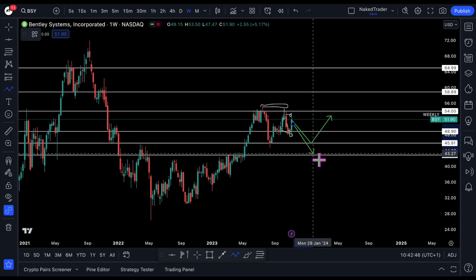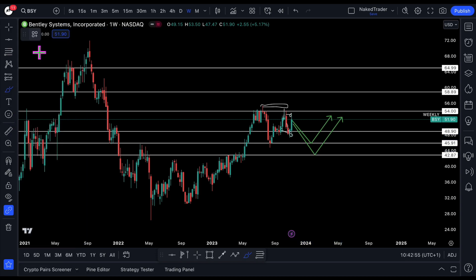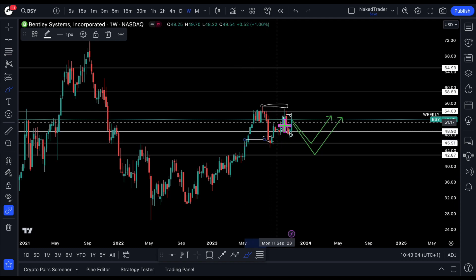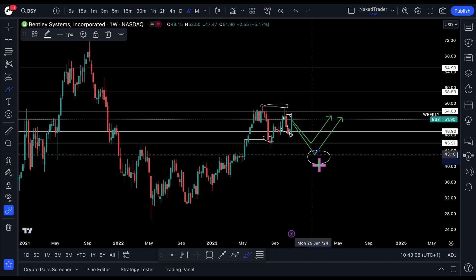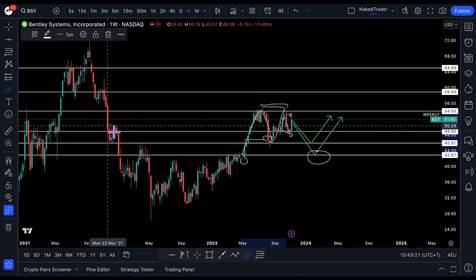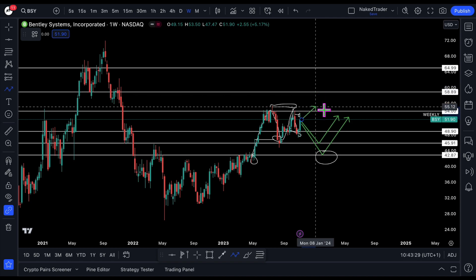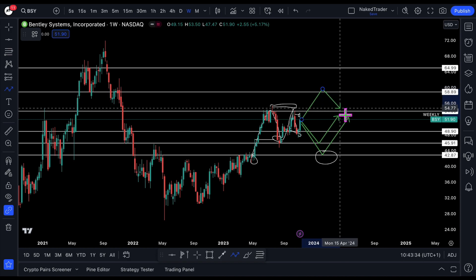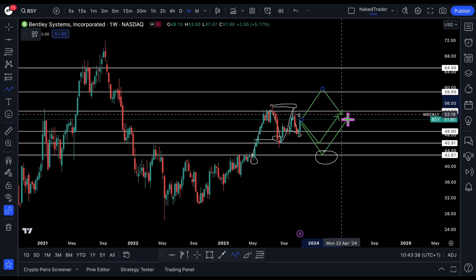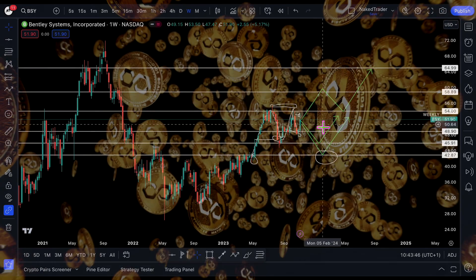Or we will test lower, around 4,287. Keep in mind that 4,591 was already tested and rejected here. So I prefer to enter around 4,287 — that is the start of the impulse which caused the last high. If it manages to gain in the coming week and test the 58 level, then a pullback around 54, trying to aim higher. So three possible scenarios for Bentley Systems.